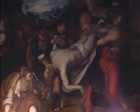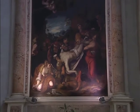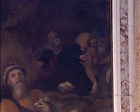Nel settore più alto del dipinto un angelo porta con sé un drappo e i simboli della flagellazione, mentre in alto rimane in penombra la scena dello svenimento della Vergine assistita dalle Marie.